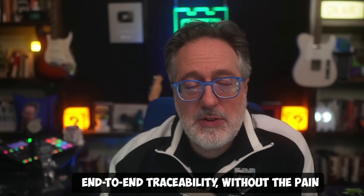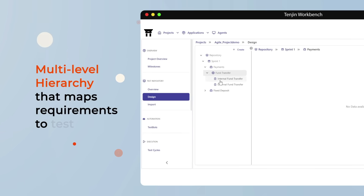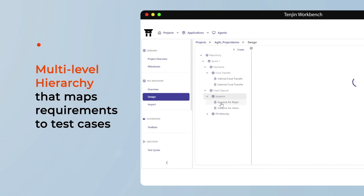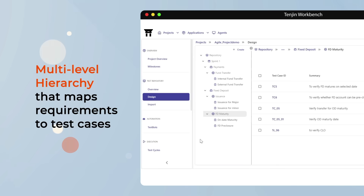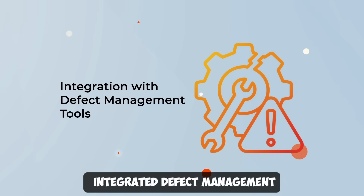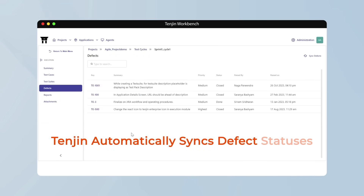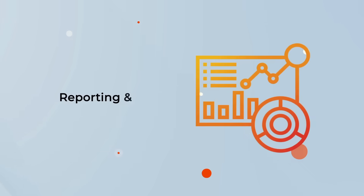I also like how it gives you end-to-end traceability without the pain. Tengen automatically maintains traceability from requirements to test cases to execution to defects, so no more broken links or missing audit trails. You get complete audit history, every change tracked, and full compliance for regulated industries like BFSI. It has integrated defect management, so you can raise, track, and triage defects within the same platform — no more tab switching between testing tools and bug trackers.